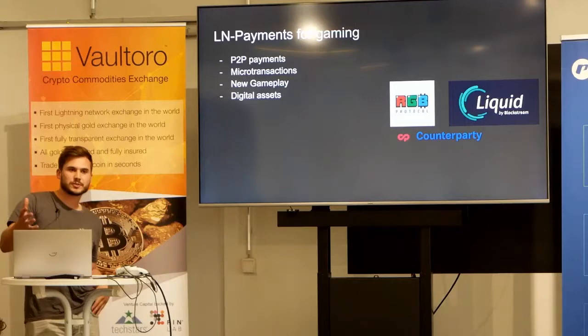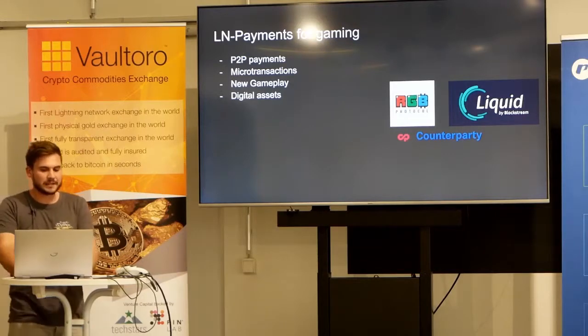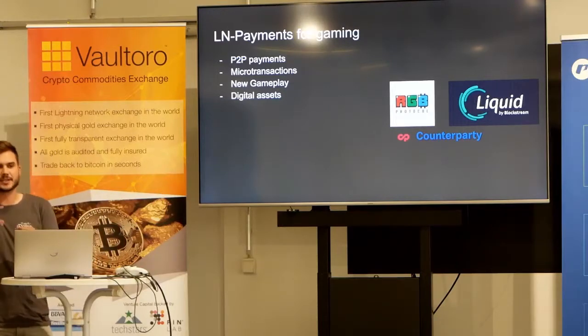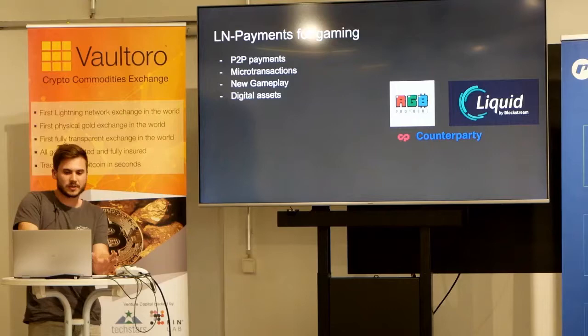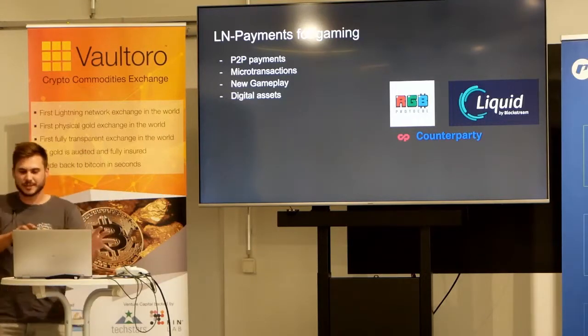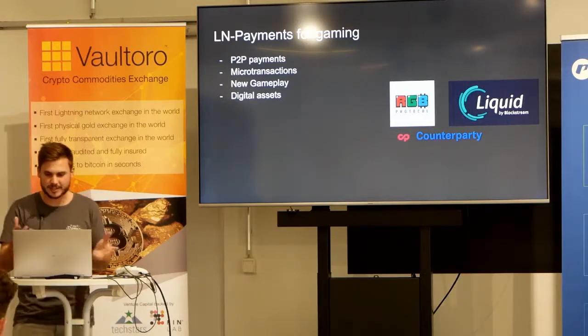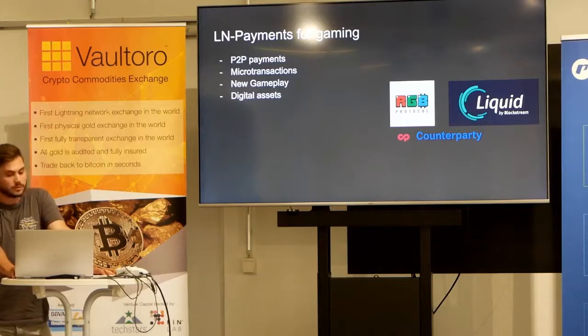Why would you combine Lightning with gaming? Games would really benefit from peer-to-peer payments because right now in the gaming ecosystem, users only pay a server or a game developer — you don't have a highly liquid market where gamers themselves can earn money by playing. Also, the concept of microtransactions could be cool. Right now you buy a diamond for $5 — they're called microtransactions, but I don't think they are. Those microtransactions could lead to cool new gameplay elements.